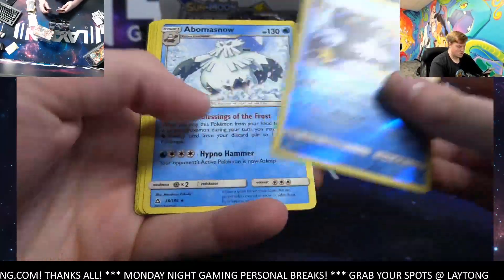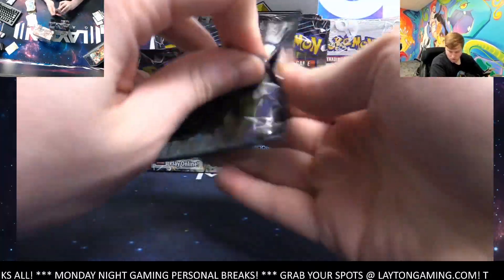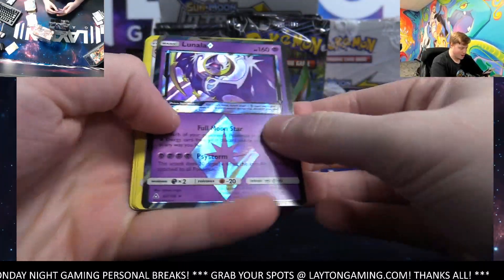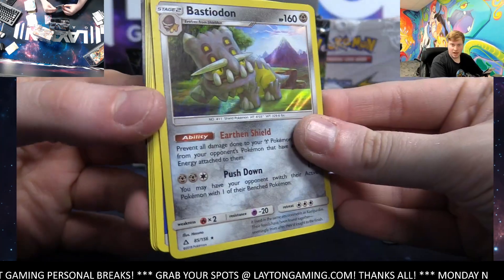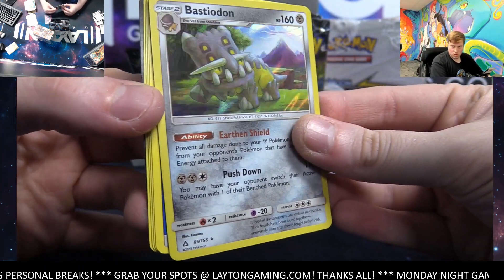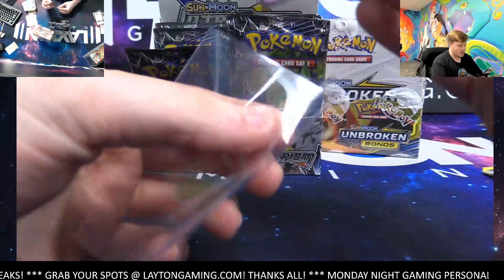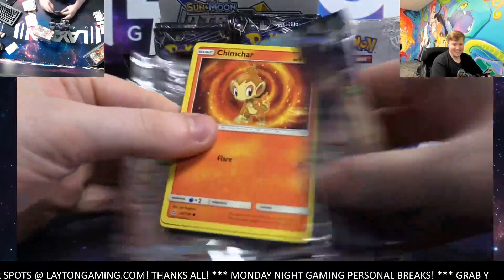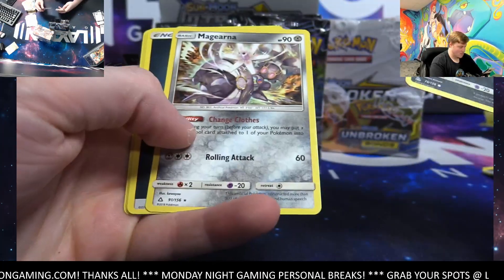Empoleon reverse — pretty cool. Abomasnow is the rare. Lunala — that's a Prism Star, nice! And Bastion on the hollow. Not bad. Chi crystal, nice Lunala Prism Star. Yeah, Empoleon — that's Sam's guy there. Stunky reverse, Magearna rare.